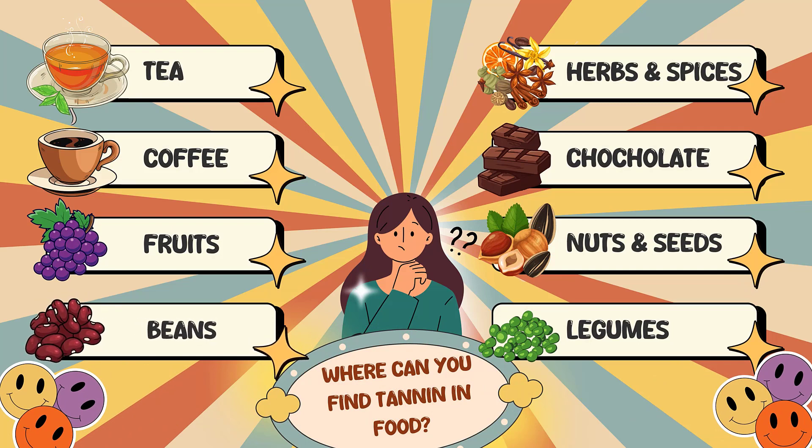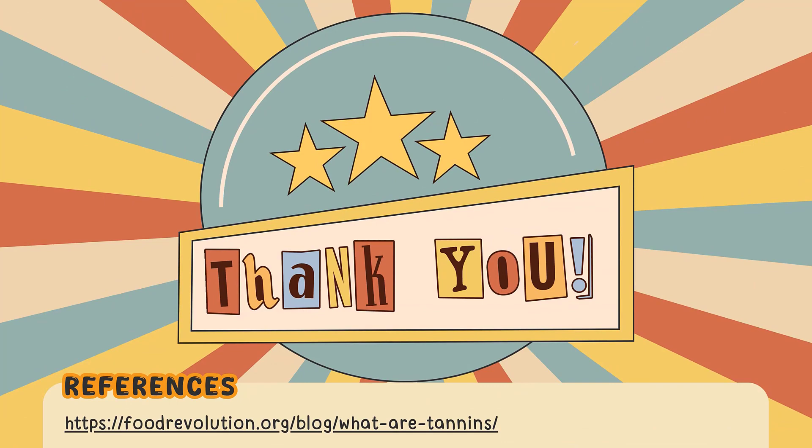Dried beans have some tannins, mostly located in the seed coat. The simplest solution is to cook your dried beans and not eat them raw. Thank you for getting to know me — don't forget the vitamins!